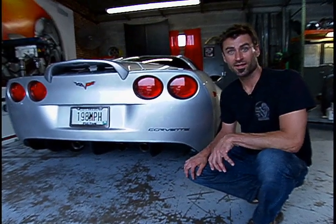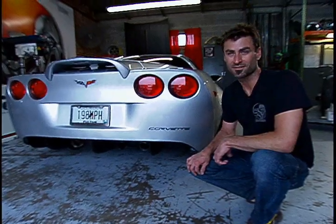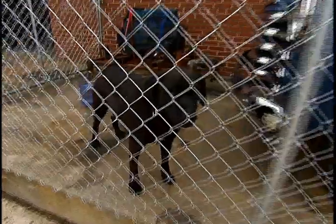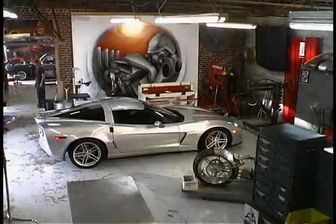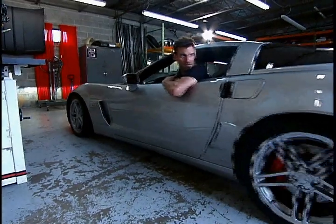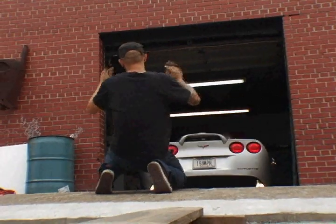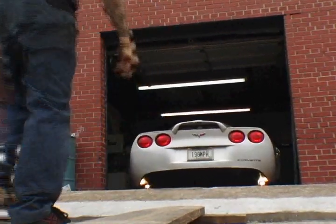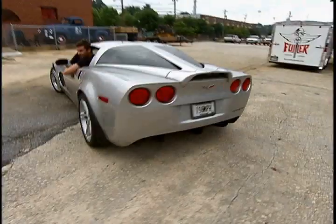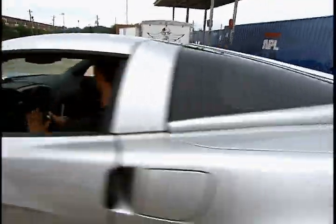So I think right now we ought to crank it up and let you hear what it sounds like — that muffler is nice. Listen to that! That doesn't sound stock, does it? Whoa, whoa, whoa — 505 horse. See ya.